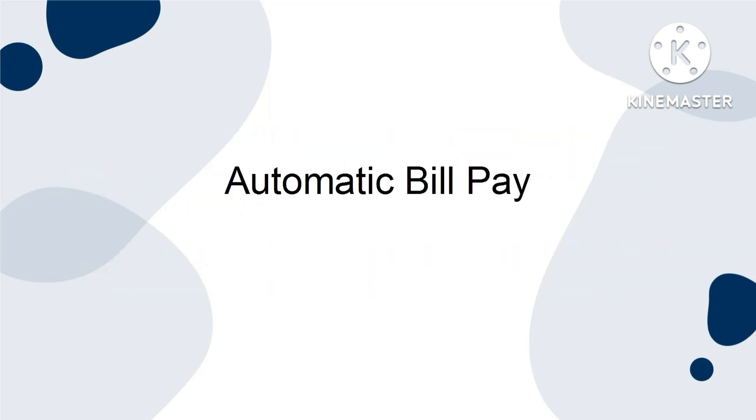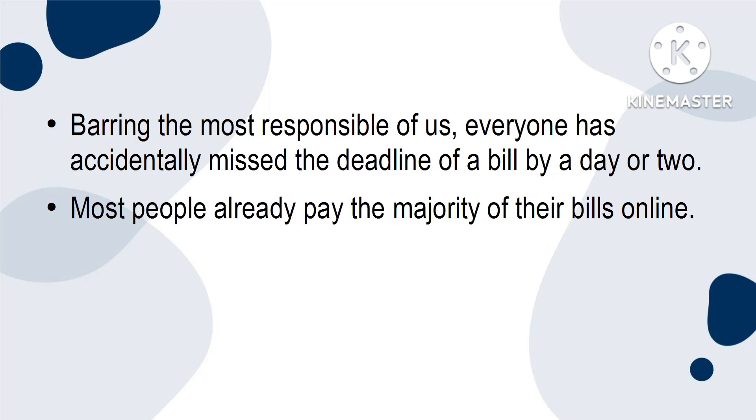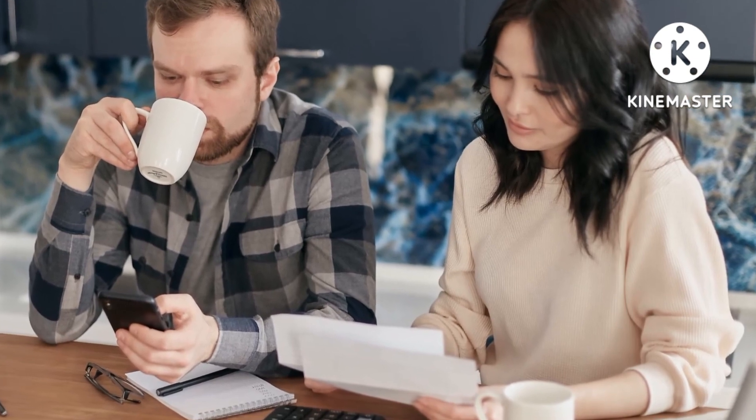Automatic Bill Pay. Barring the most responsible of us, everyone has accidentally missed the deadline of a bill by a day or two. Most people already pay the majority of their bills online. That means that automating your bill's schedule will be easier than you think. Figure out all the bills that you need to pay every month, and make a schedule of them.